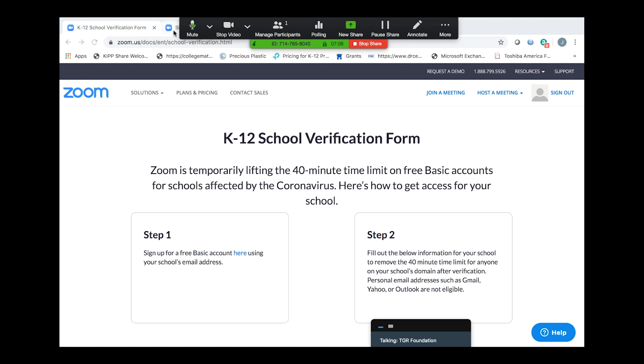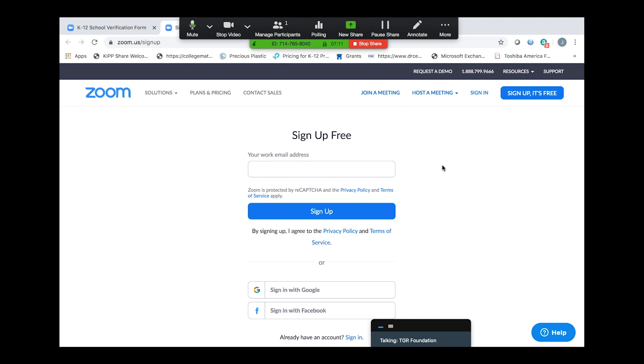Once you click on that link, it will take you to an area where you can sign up free for Zoom. You have to use your work email address — this is a pretty important point. You can't use a personal account like a Gmail account or something like that. Use the email address that the school provides to you, and this is going to be important to verify you as an educator so you can unlock the power of these accounts.